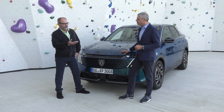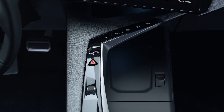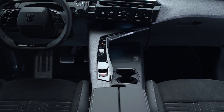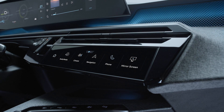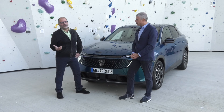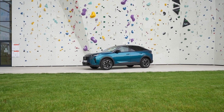Il cambio è esclusivamente automatico su questa vettura grande di circa 4,50 m. Solo due allestimenti per facilitare la scelta: Allure e GT, entrambi molto ben equipaggiati. Già l'Allure contiene molti equipaggiamenti che su altri marchi sono optional. Il prezzo di listino della Peugeot 3008 Hybrid 136 CV è di 38.700 euro, con offerte di lancio molto attraenti: si può acquistare con un finanziamento da 249 euro al mese.